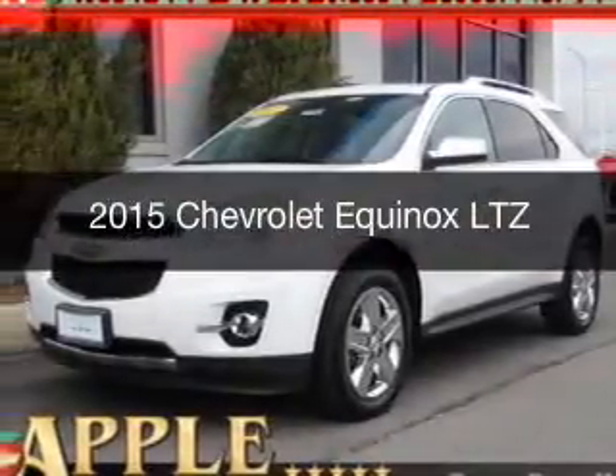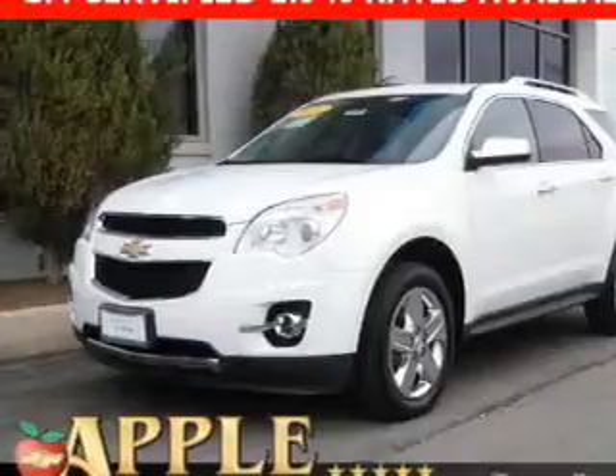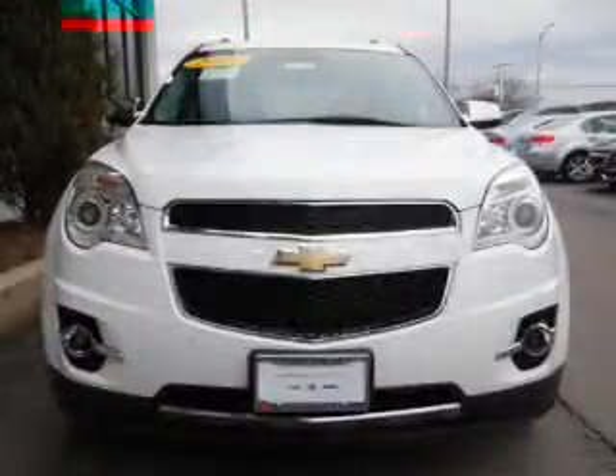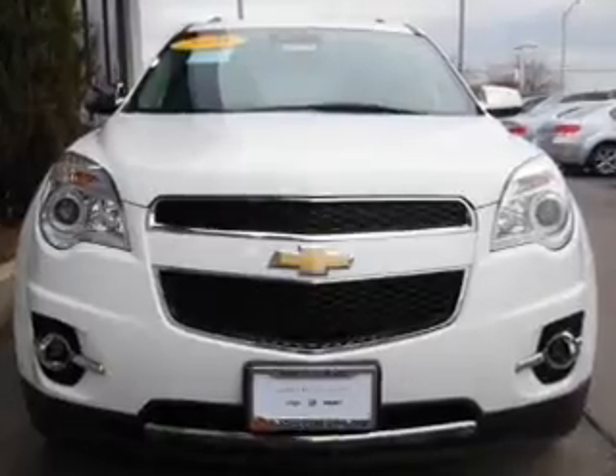This is a certified pre-owned 2015 Chevrolet Equinox. It's powered by all-wheel drive, a 3.6 liter six-cylinder engine, and a six-speed automatic transmission.